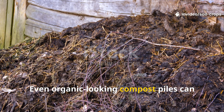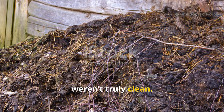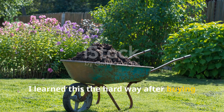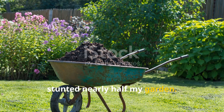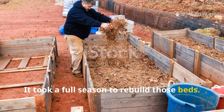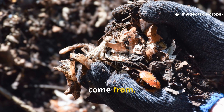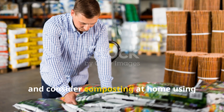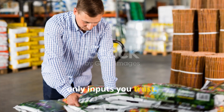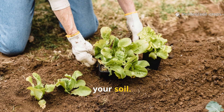Even organic-looking compost piles can be contaminated if the materials used weren't truly clean. I learned this the hard way after buying a batch of manure-based compost that stunted nearly half my garden. It took a full season to rebuild those beds. To avoid this, know exactly where your compost materials come from, talk to your suppliers, ask about herbicide use, and consider composting at home using only inputs you trust. It takes a little more work, but it's the best insurance you can give your soil.